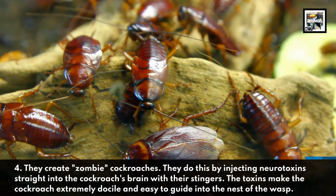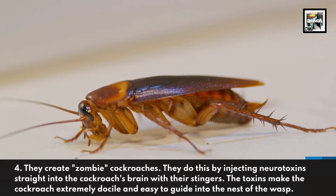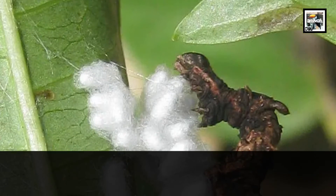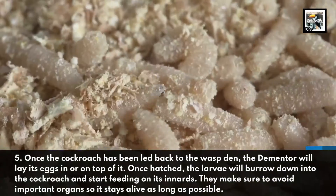They do this by injecting neurotoxins straight into the cockroach's brain with their stingers. The toxins make the cockroach extremely docile and easy to guide into the nest of the wasp. Five: once the cockroach has been led back to the wasp den, the Dementor will lay its eggs in or on top of it.